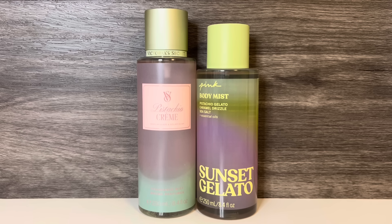These are both gourmand scents with pistachio, but Sunset Gelato has the heavy caramel and coconut, while Pistachio Crème has the vanilla and almond. I really like them both, and it's just a matter of what kind of sweetness you want with your pistachio. I think Sunset Gelato feels sweeter and stronger, and Pistachio Crème feels softer and maybe more wearable.